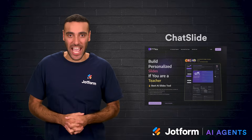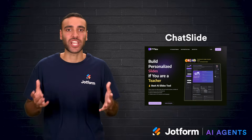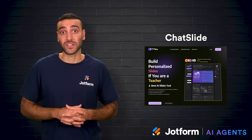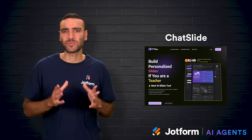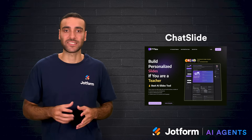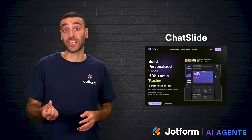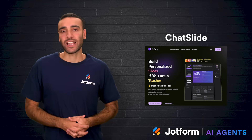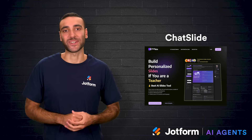Then there's Chat Slide, which takes a conversational approach much like chatting with an AI assistant. Users can type prompts, upload reference materials, and even train the system on custom content. This helps generate more accurate presentations tailored to specific needs. Beyond slides, Chat Slide also offers AI narration, script writing, and voice cloning. It even allows presentations to be converted into podcasts, extending the value of the same material.